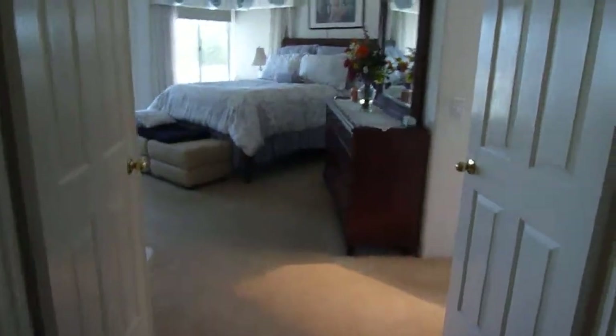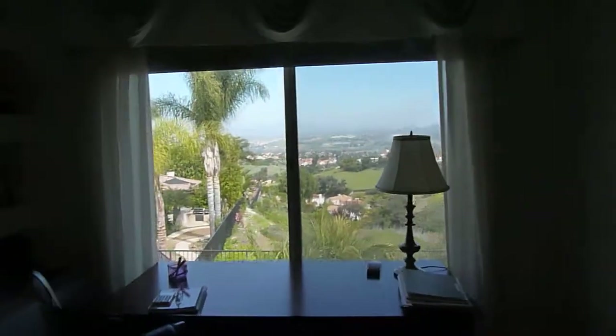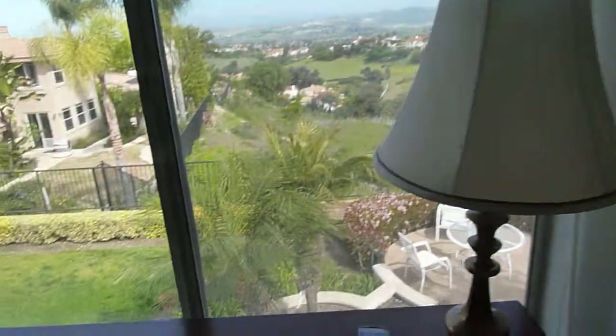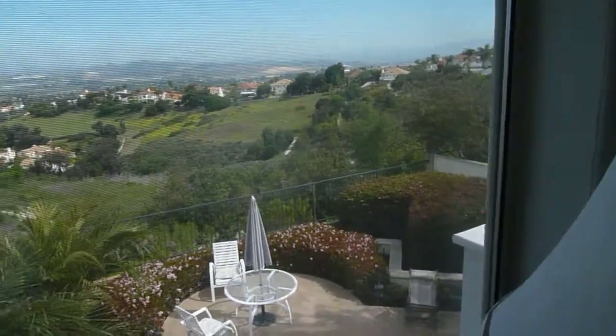This is the master bedroom — double doors leading in, a fireplace, some built-in shelving, and really nice views out the back. You can see there's no one behind; it's kind of a big open space out there.